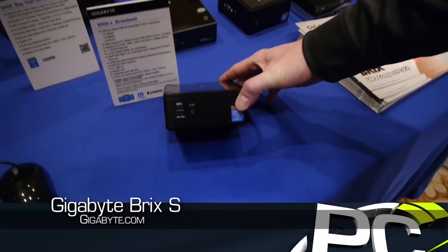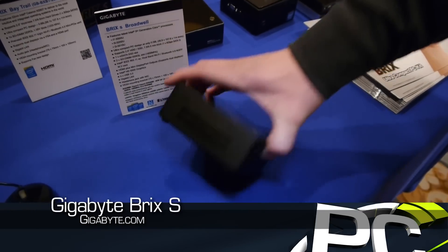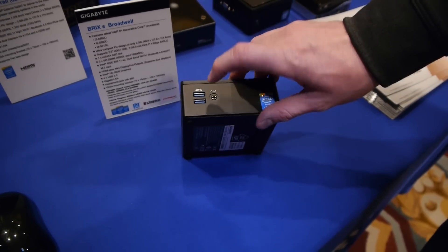Here we have the BRIX S, which actually stands for hard drive — you can actually add an extended hard drive to it. This is a little bit larger than the standard one. It has the new Broadwell U processor in it from Intel, but it still has a lot of the same features.